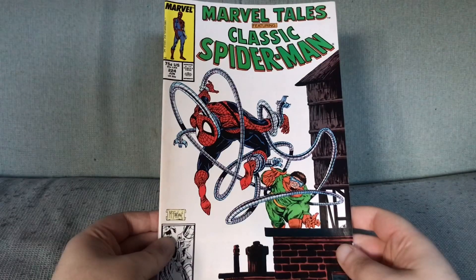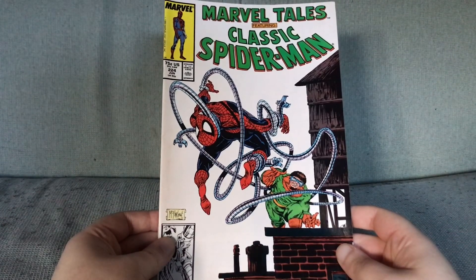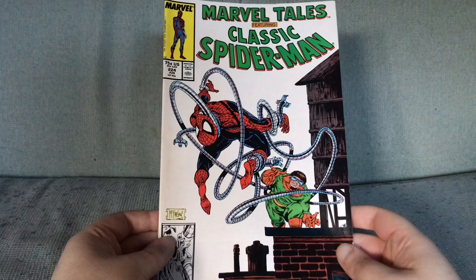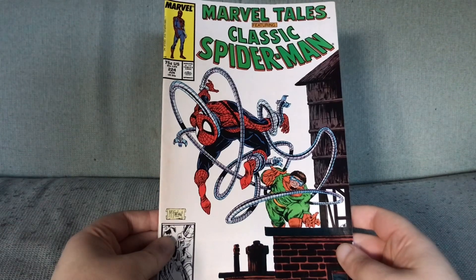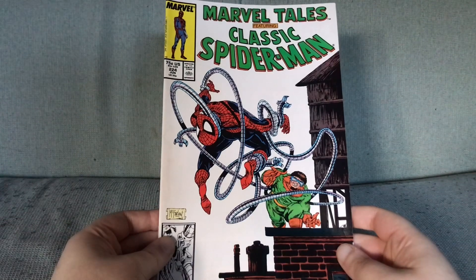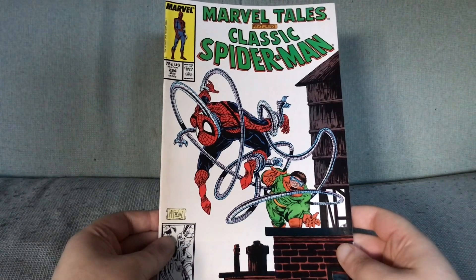It is Todd McFarlane, as previously mentioned in cover number three in this video. This is Spider-Man Tales #224 — and I am just pulling that number out of my arse; I can't even see it from this far away. But I am feeling a bit smug because I think I am right. Spider-Man fighting Doctor Octopus — except Spider-Man has been defeated and is wrapped in Metal Spaghetti Arms. I like this cover. It is a good cover by Todd McFarlane. That is that.